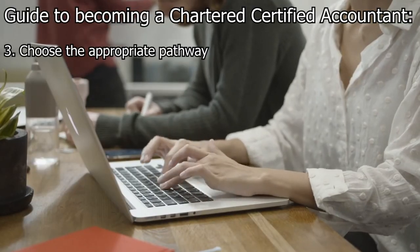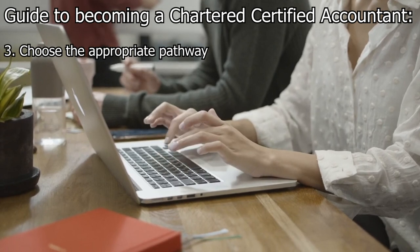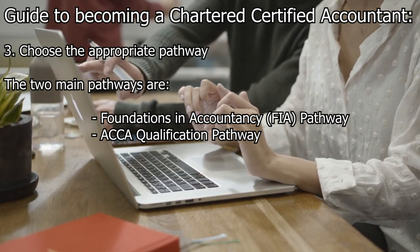Step 3: Choose the appropriate pathway. Determine the most suitable pathway based on your prior qualifications and experience. The two main pathways are Foundations in Accountancy and the ACCA qualification pathway.